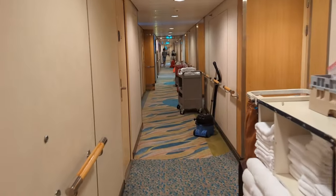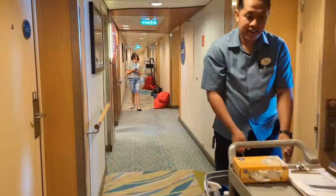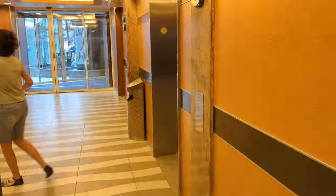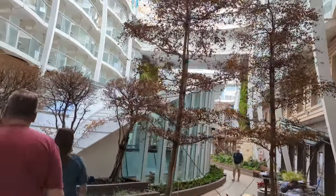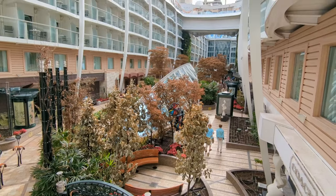Here's the walk to Central Park. It's about 30 seconds to get from this room to Central Park, plus or minus a few seconds based on how fast you're moving. Central Park is a great place to hang out day or night, and having a balcony on Deck 8 just makes it really convenient, so be sure to check it out.